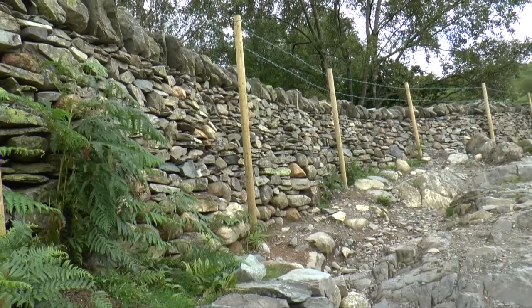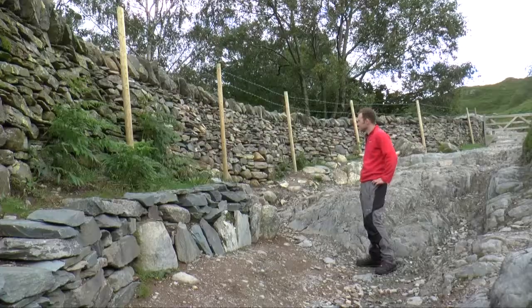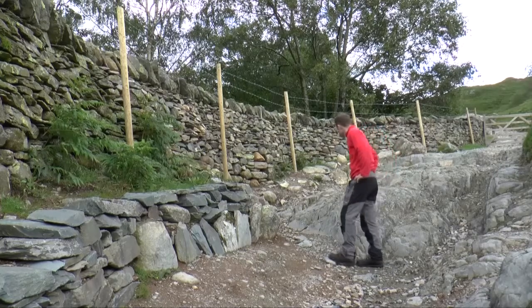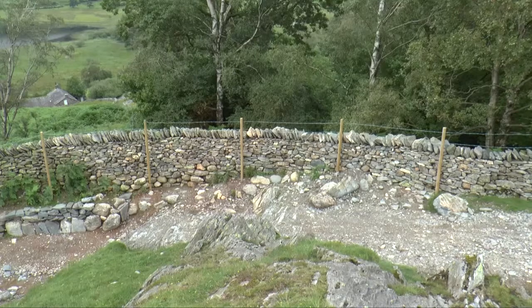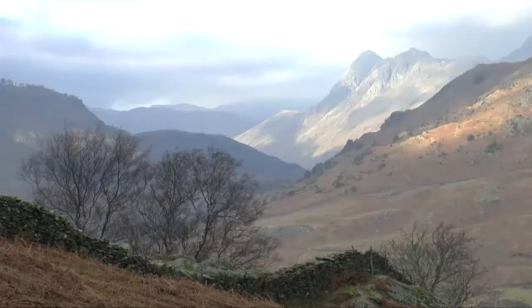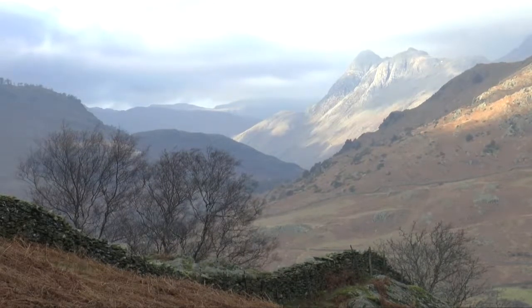As you can see, the work is now complete and it's starting to green over. It's not been easy, but we're confident we've restored an important boundary that will stand for many years. Working in partnership with the Lakeland 100 on this project has been a great example of how those who enjoy our spectacular landscapes can play a positive role in helping to look after them.